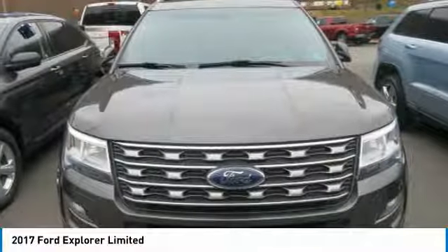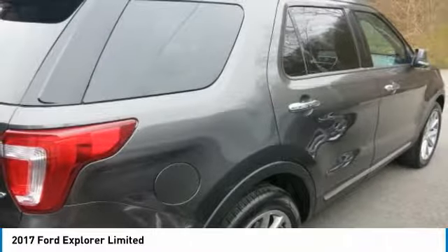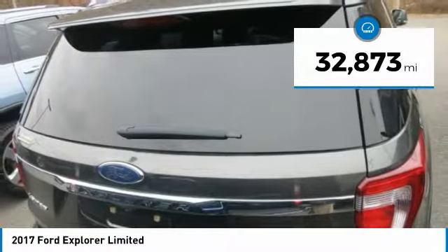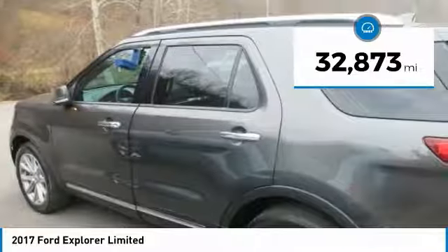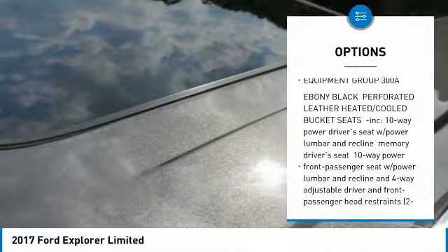This Ford Explorer comes equipped with these options: 20 premium painted aluminum wheels, twin panel moonroof, equipment group 300A, wireless streaming, voice activated dual zone front automatic air conditioning, and valet function, trunk/hatch auto-latch.